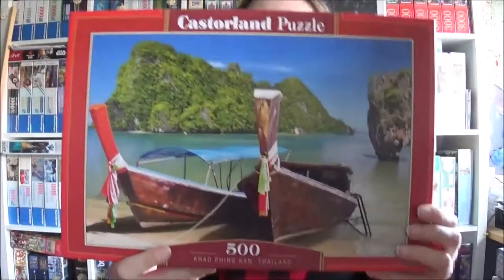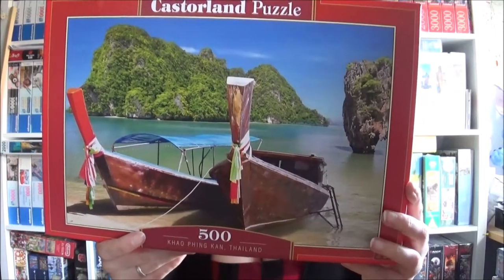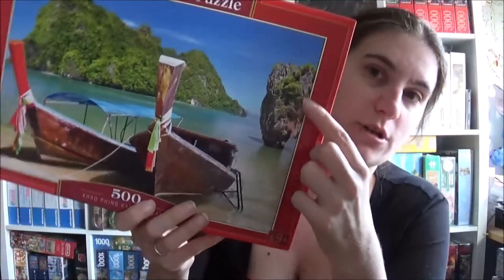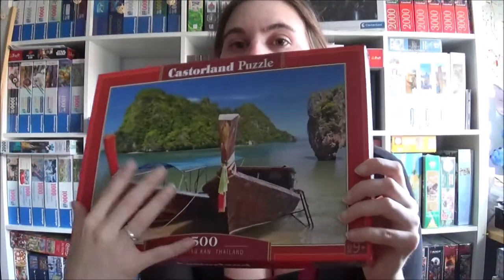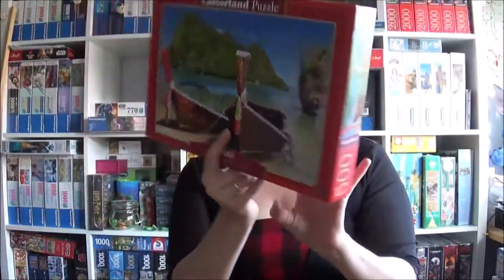The last one is a jigsaw from Kastorland — the name is Khao Pingkang, Thailand. It's 500 pieces and it looks very peaceful. In reality there will be thousands of tourists and garbage, but here we've got a nice picture.